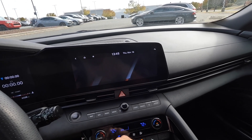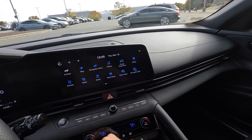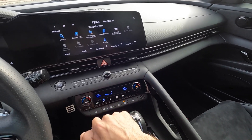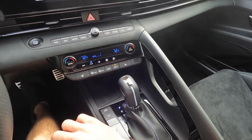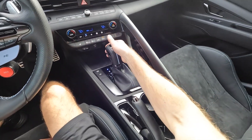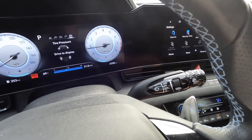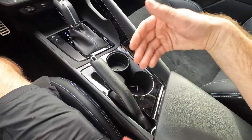Through the touchscreen system you can further monitor the N settings and see all the performance information. You can even activate launch control, access performance options, navigation, and phone connectivity — it's a really easy system. Down below you have favorites, volume, and tuning. You can also shift using the shifter itself and cycle through the three driving modes: eco, normal, and sport.